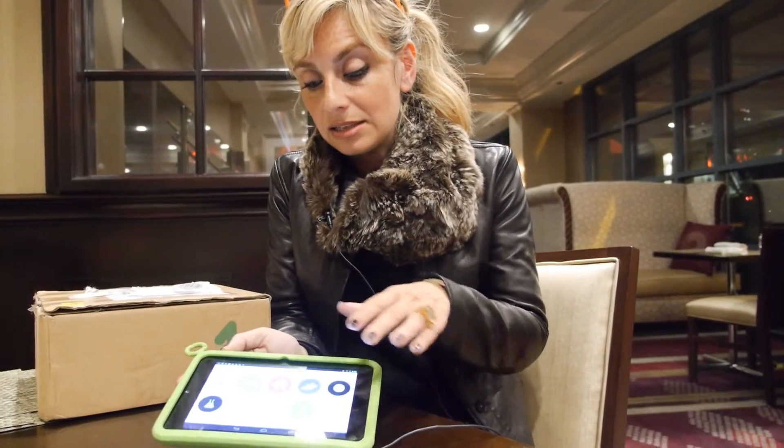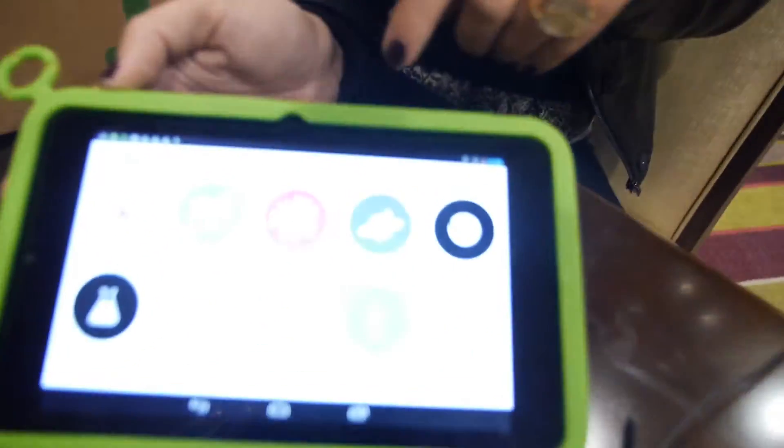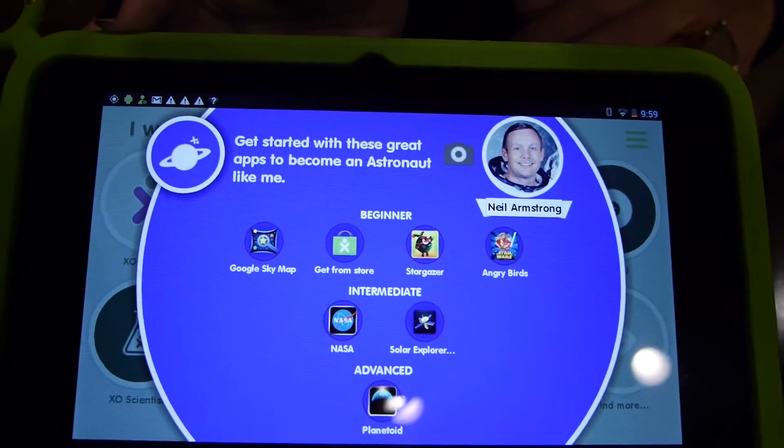We built this around the basic notion of the question: what would you like to be when you grow up? Children have dreams — they dream about becoming an astronaut, an artist, an athlete, a mathematician. We partnered with Yves Béhar from Fuse Project and designed these cluster icons we call 'dreams.' Let's open a dream — I want to become an astronaut.